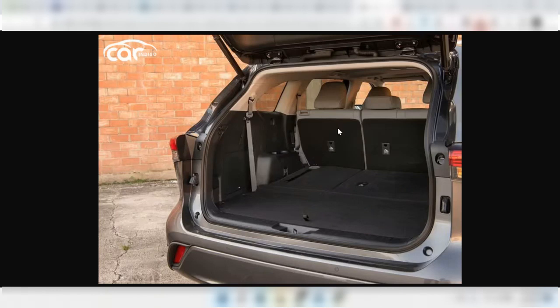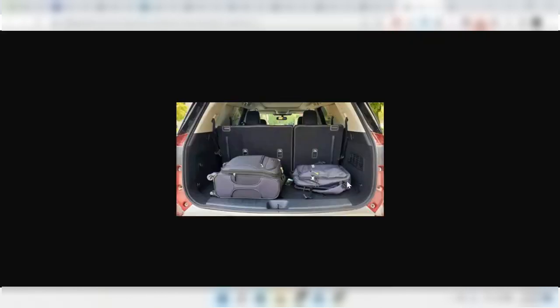The Highlander, not the hybrid version, does have as little as 16 cubic feet, but can increase to 84 cubic feet of space when you put the seats down, which is actually quite massive. And then lastly, the Pathfinder, also not the hybrid version, has as little as 16.6 cubic feet of space with the seats up, but can expand to up to 79 cubic feet with the seats down.